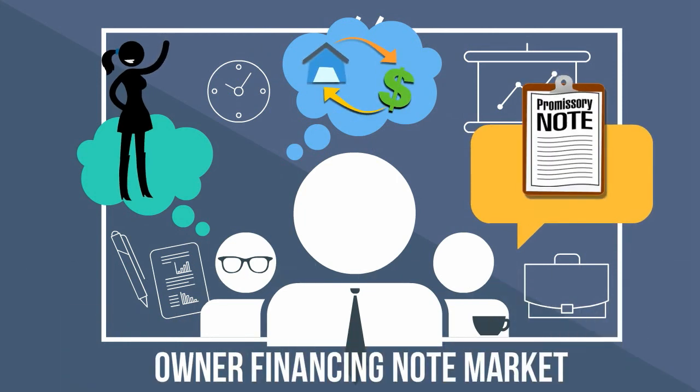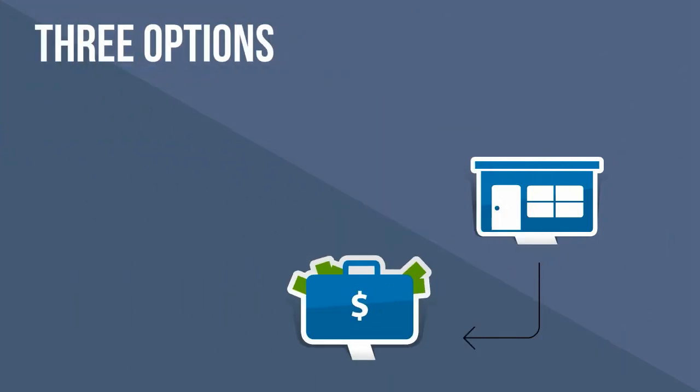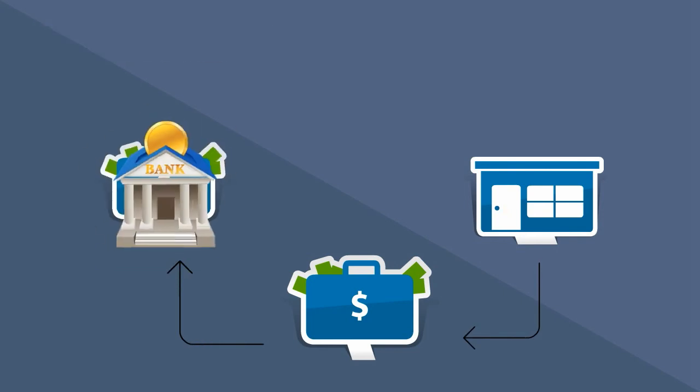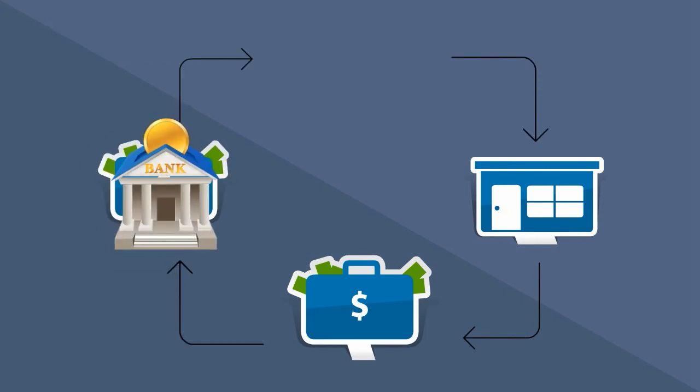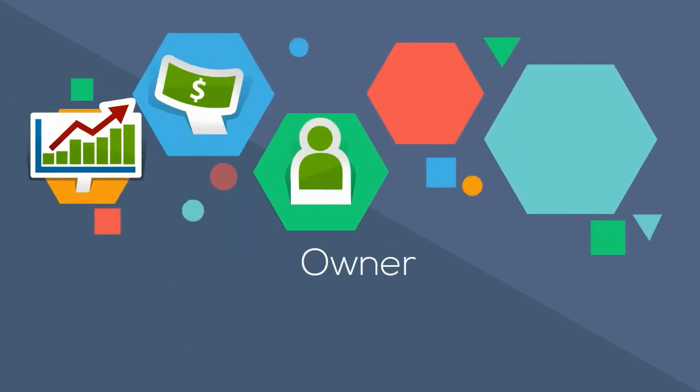It works like this. When someone wants to purchase a home, they have three options. One is to pay for the home with cash. The second is to obtain a bank loan. And the third is a little known option that occurs in around 10% of home sales in the US — it's known as Owner Financing.